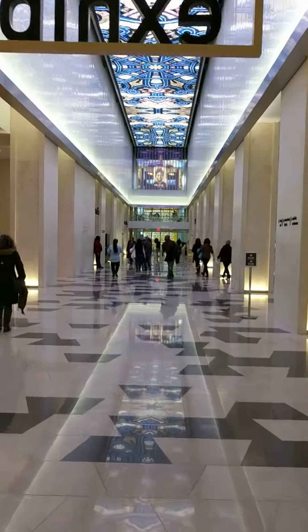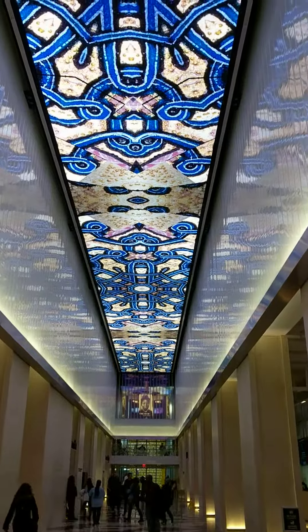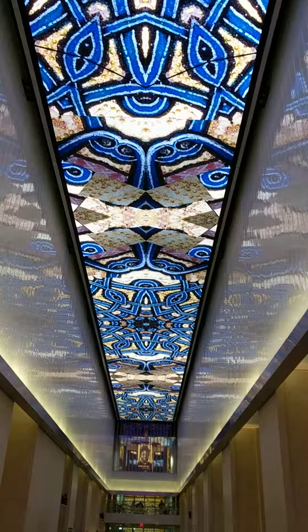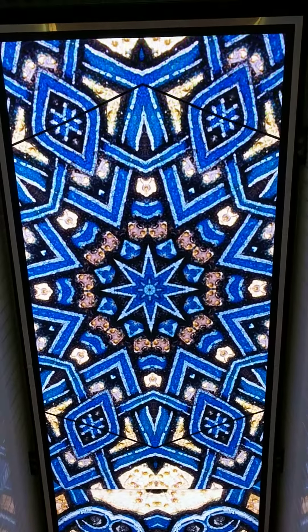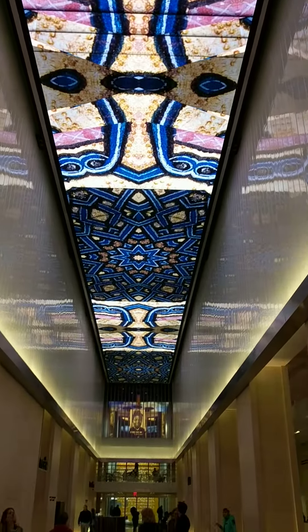So here we are in the Bible Museum Grand Lobby. Check out this ceiling. The entire ceiling in this massive place is a screen that's constantly changing to different famous stained-glass windows and ceilings from around the world. So it's pretty awesome.